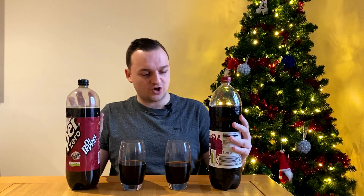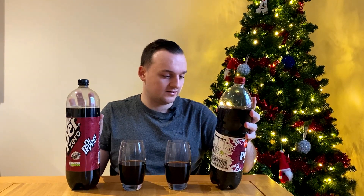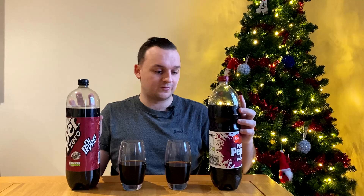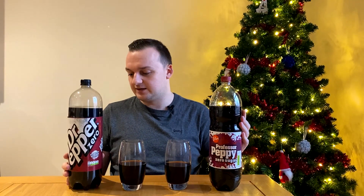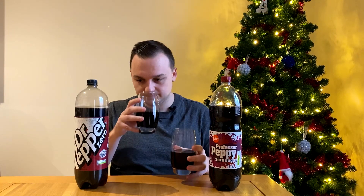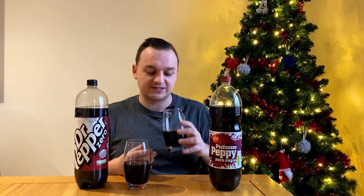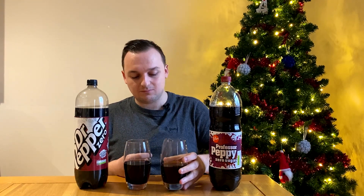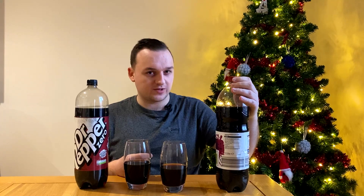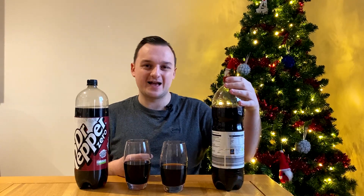Whatever it is in Dr Pepper that makes it taste different, I can definitely tell that it's in the Dr Pepper. This just tastes of Cherry Coke or like a Pepsi Cherry. Now obviously it just says 'carbonated fruit flavour soft drink with sweeteners.' I think they've overdone it on the cherry personally. The more I smell it, the more I can see where they're coming from with the Professor Peppy. It just tastes like Cherryade but with Coke instead — like a Cherry Coke.